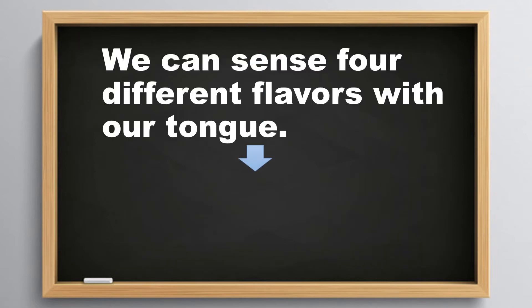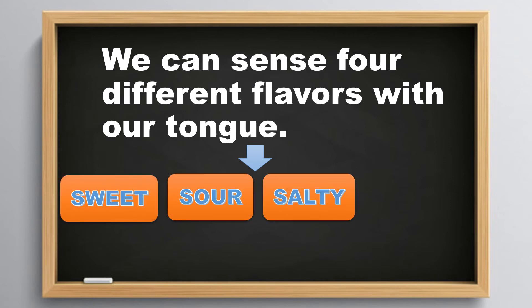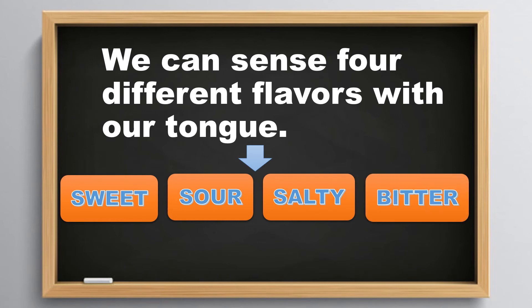We can sense four different flavors with our tongue: sweet, sour, salty, and bitter.